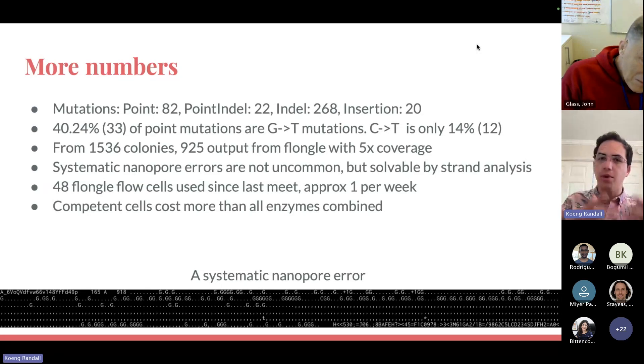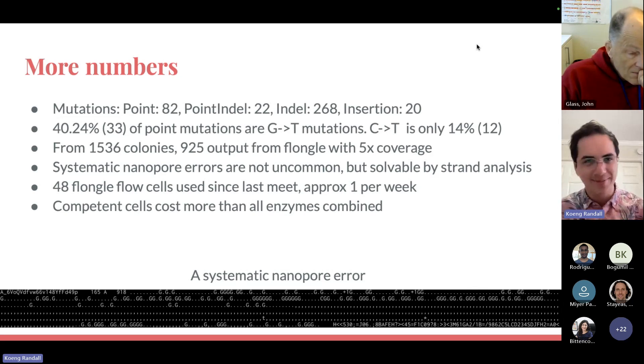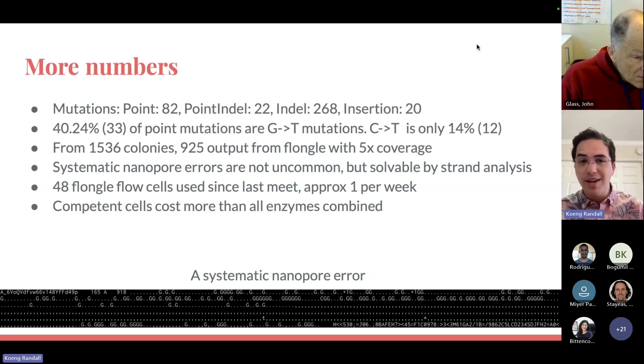One reason I can get the costs of building these genes down so much is that I use a Flongle for sequencing. From about 1,500 colonies I can get 900 with 5x coverage plasmids out. For $200 I'm sequencing 900 plasmids, which is a pretty good price. Systematic nanopore errors are not uncommon — I do all my validation with nanopore, not NGS, PacBio, or Sanger — but they occur at a non-zero rate and are usually solvable by basic strand analysis. I have a pileup file showing one sequencing run where a lowercase g on the reverse strand observing a G suggests a nanopore error. I've used 48 Flongle flow cells, about one per week.